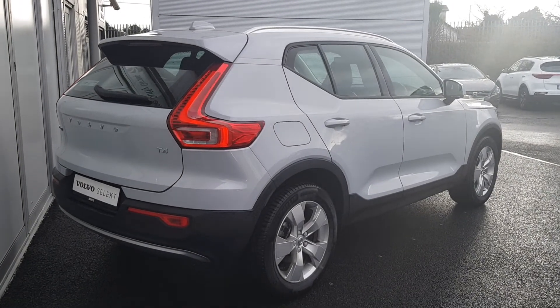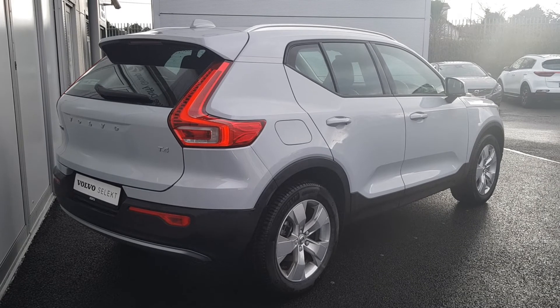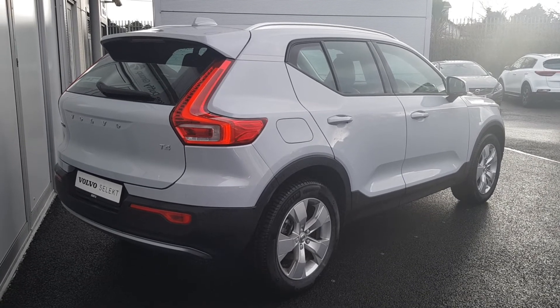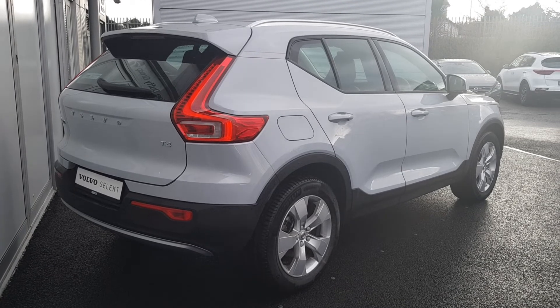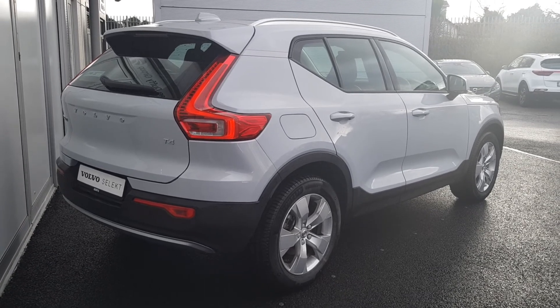If you require any further information on this car or any of our demos or used stock we have here in the showroom, please don't hesitate to give us a call on 01870 1400 and we'd be more than happy to assist you. Thanks again for watching and we'll speak to you soon.